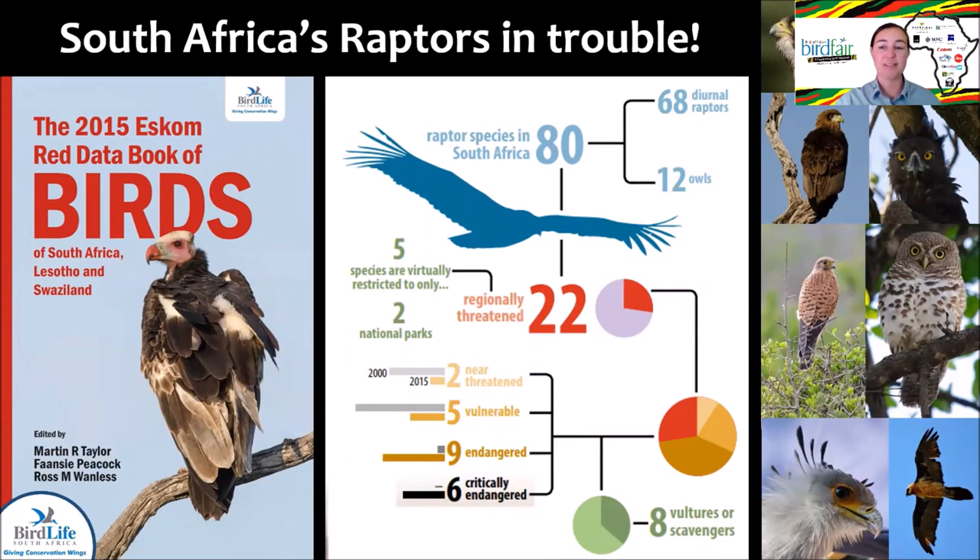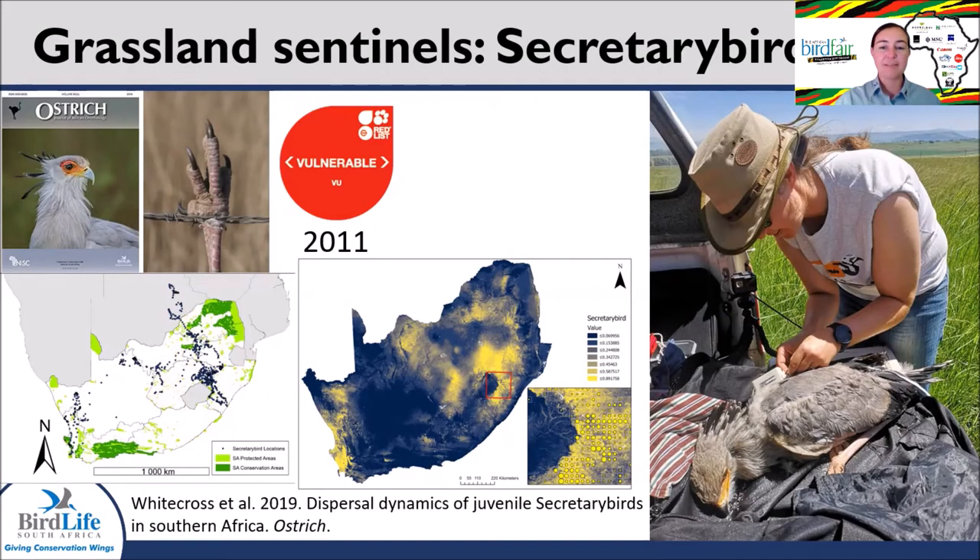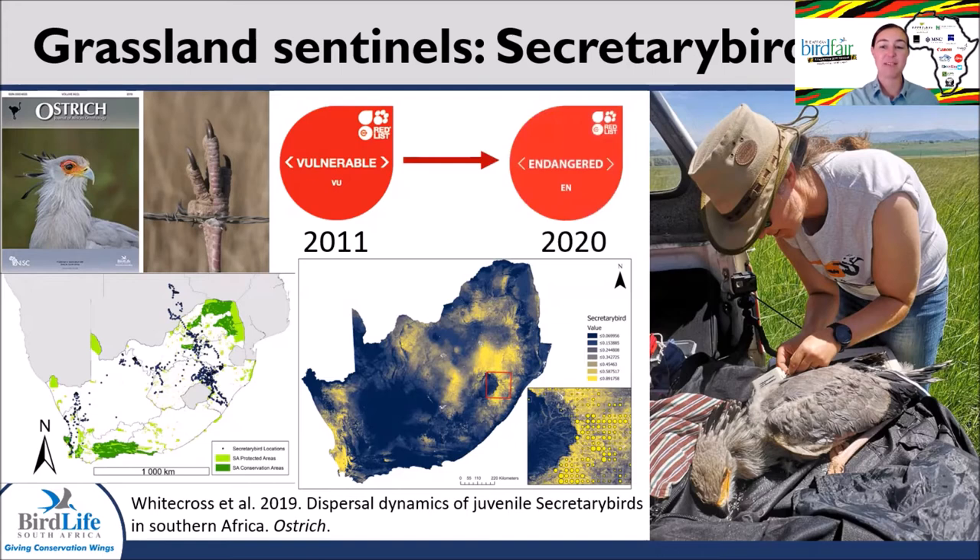Raptors are the most threatened group of terrestrial birds in South Africa. BirdLife has two positions dedicated to the conservation of these apex predators: the Raptors and Large Terrestrial Birds Project, and the Vulture Project. Roughly a quarter of South Africa's 80 raptor species are considered threatened. BirdLife South Africa's Secretary Bird Project started in 2011 and has tracked the movements of 15 juvenile secretary birds to understand dispersal behaviour, habitat use and survival rates. This year, the secretary bird has been uplisted to endangered by the IUCN, with declines linked to large-scale alteration of open landscapes and collisions with linear infrastructure such as power lines and fences.